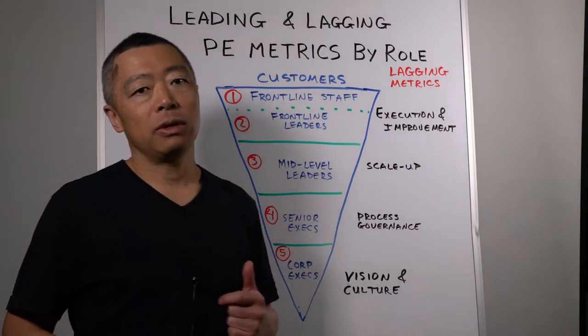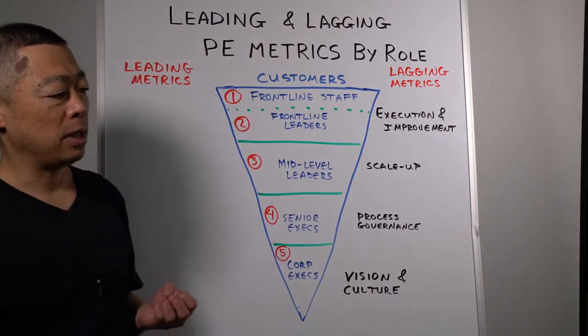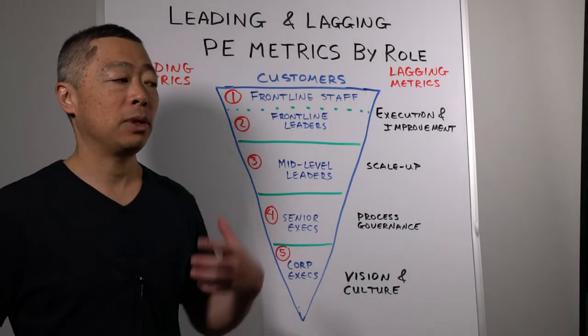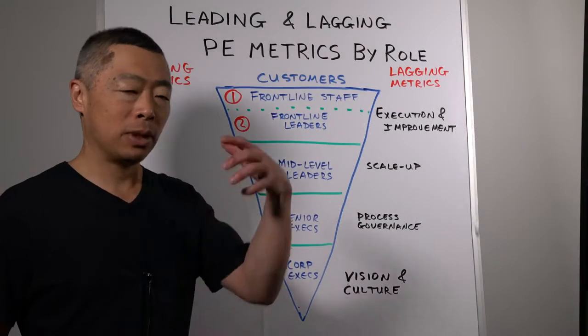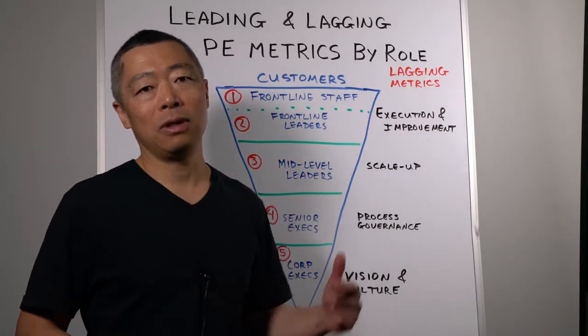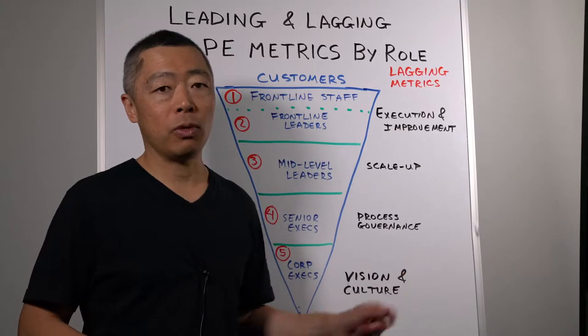A lagging metric for frontline staff would be the actual lead time of every order on each shift. A customer comes in, places the order, and the measure is how long it takes between placing that order and fully and accurately receiving their order, either drive-through or dine-in.